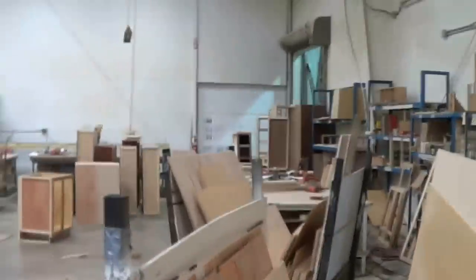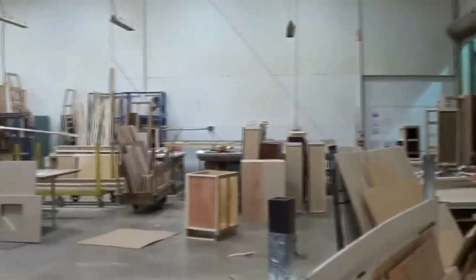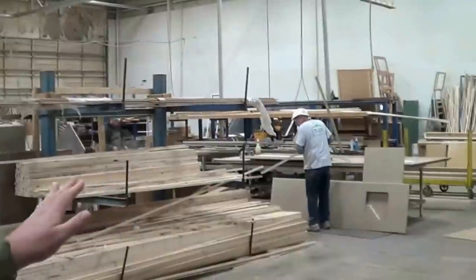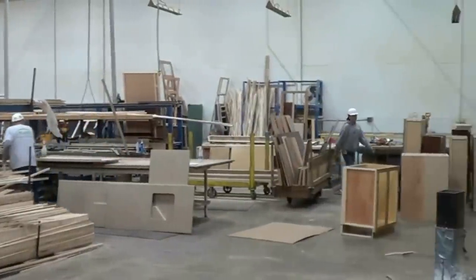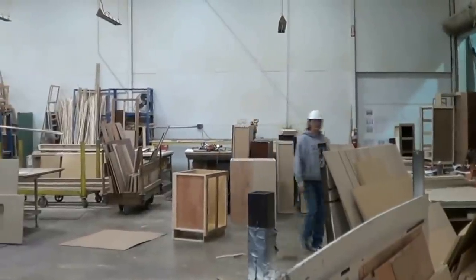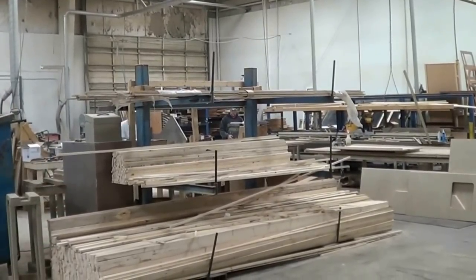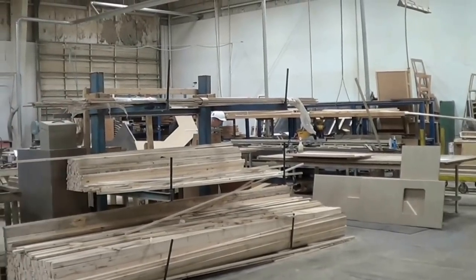This is our cabinet shop. We build all of our own cabinets here. We build them early in the production line so they can be put in the home when the home is assembled. All of the cabinets' material — the doors and the face frames — are purchased so they're color matched, and then we build them and put them together here in our facility.